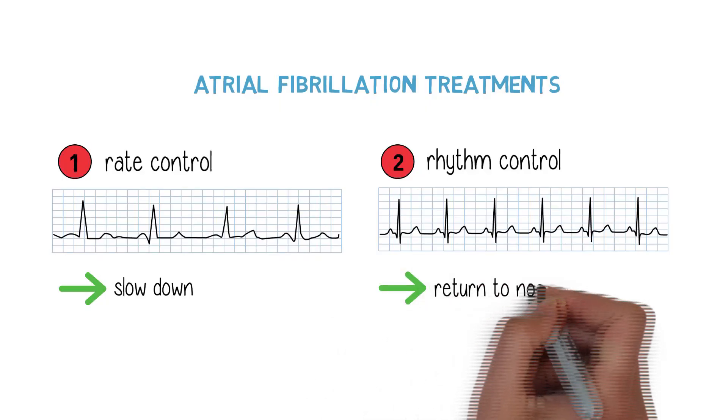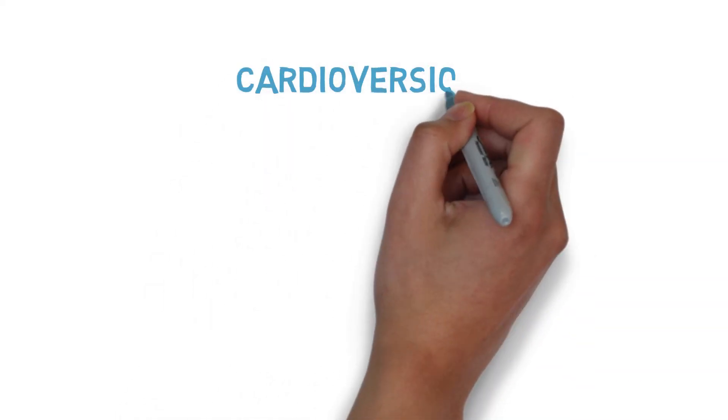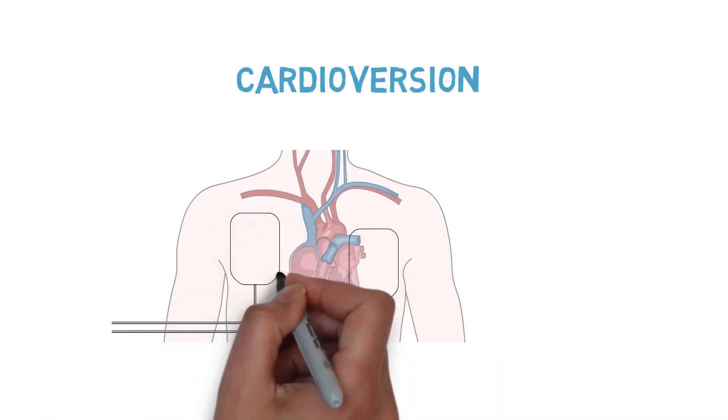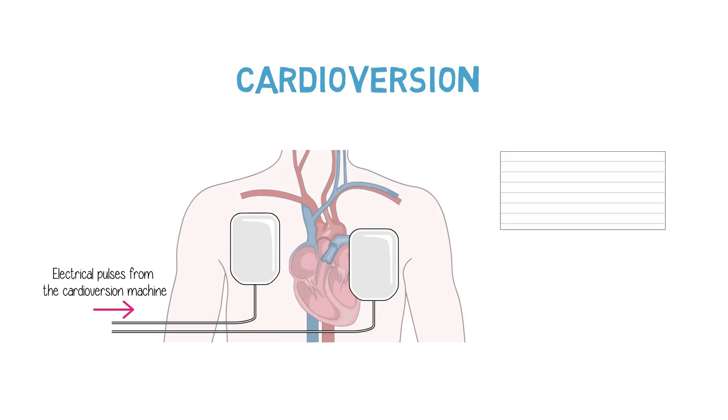When patients have a lot of symptoms from their atrial fibrillation, we have to adopt a different strategy, which is a strategy of rhythm control. What this means is that we try to keep the patient in normal rhythm. If a patient is in atrial fibrillation, we will do a cardioversion — a procedure that involves putting the patient to sleep for about five minutes and applying an electrical shock to reset the rhythm back to normal.